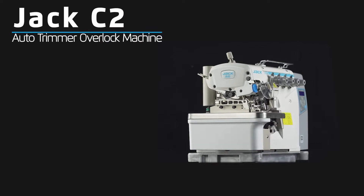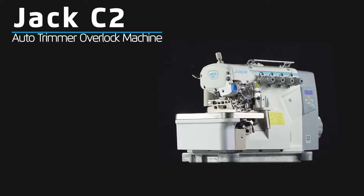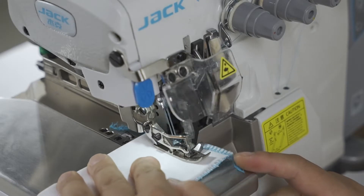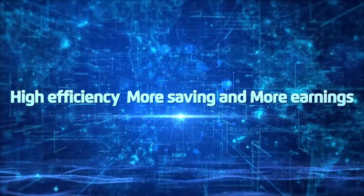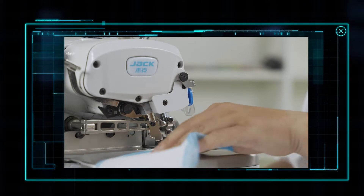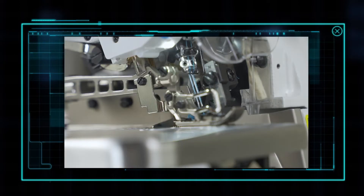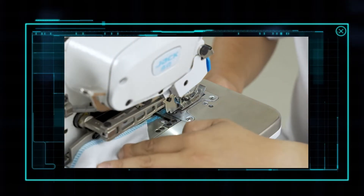Jack C2 auto trimmer overlock machine is the first segment of direct drive overlock machine with auto trimmer function. Simplified operation gestures improve work efficiency, saving threads, high production capacity, more earnings. In order to solve the operational problems of inconvenient thread trimming, waste of threads, and low efficiency, we developed the first direct drive overlock machine with auto trimmer function — simplified operation, easy gestures, saving threads, more earnings.